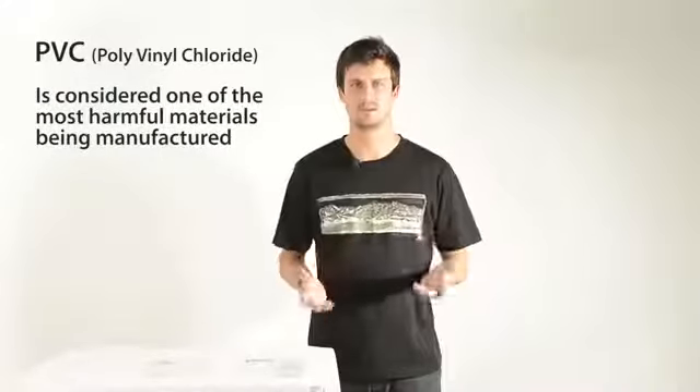PVC, or polyvinyl chloride, has been a common material in outdoor gear design for decades, but is considered one of the most harmful materials being manufactured.